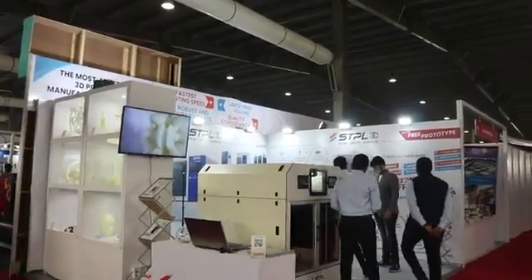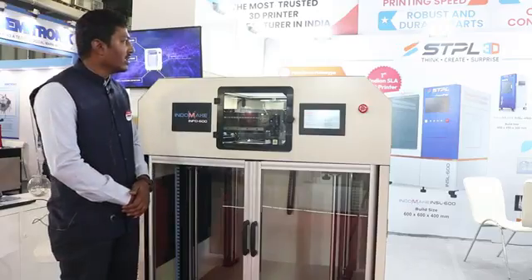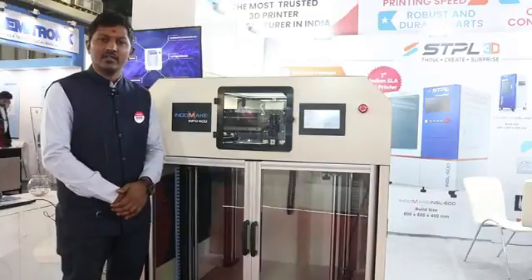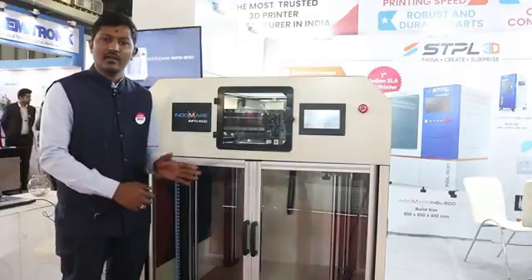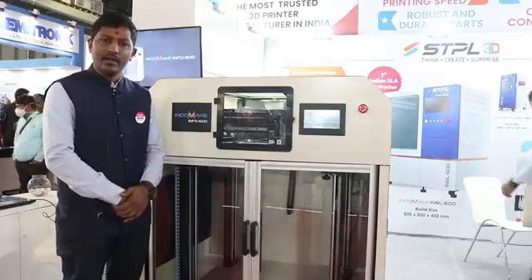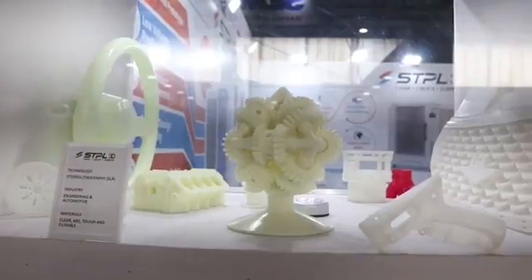We also have a technology of stereolithography where we are manufacturing SLA machines in different categories. We have a range of machines from 300 to 1100 mm, and we have machines which can print in different materials.